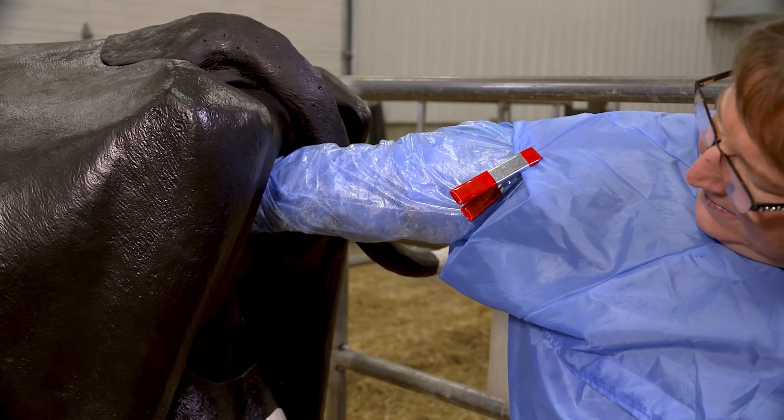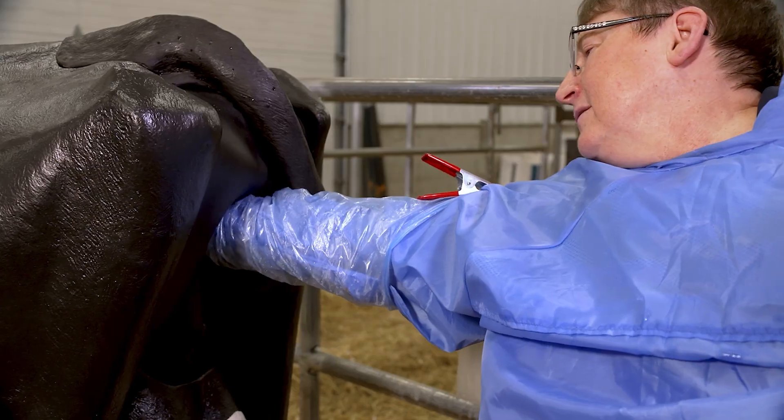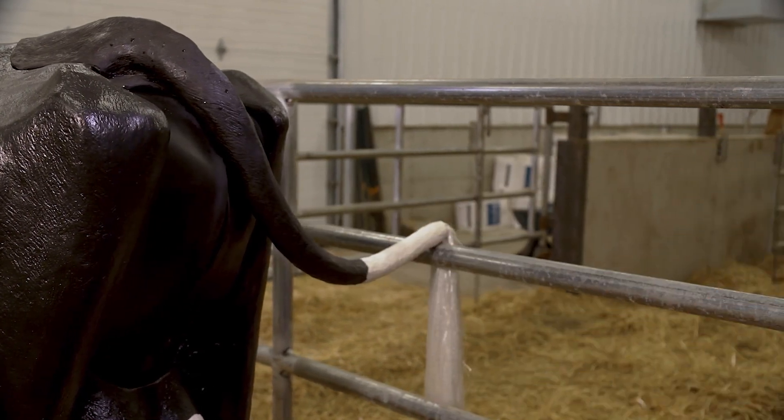If you find that your hand has to turn or twist through folds of vagina in order to touch the calf, a uterine torsion is present, and you'll need to call for veterinarian assistance immediately.